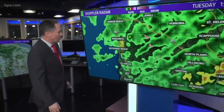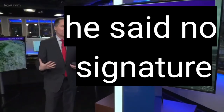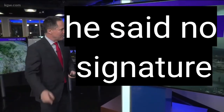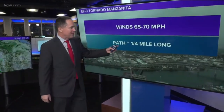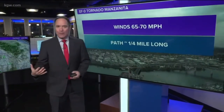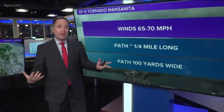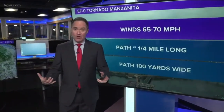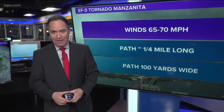It was interesting too — on Doppler radar, we knew we'd have lightning strikes today, which we had, but there was really no signature on radar of this tornado. I'll explain why in just a bit. The wind was about 65 to 70 miles an hour. The path was about a quarter of a mile long, and the width of the path about 100 yards wide. Not the biggest of tornadoes, but it touched down and did some damage. We're working on pictures and video — we'll have more on this later.